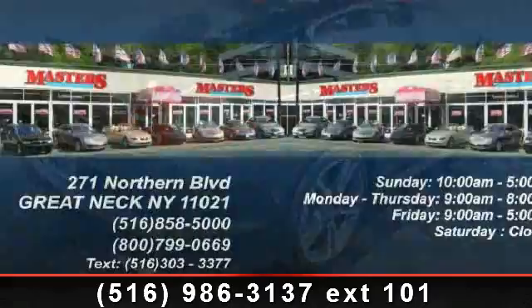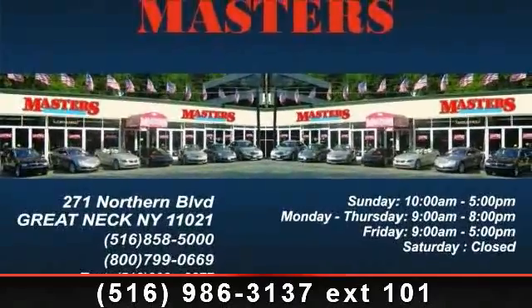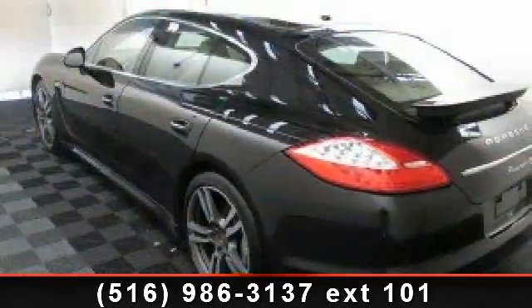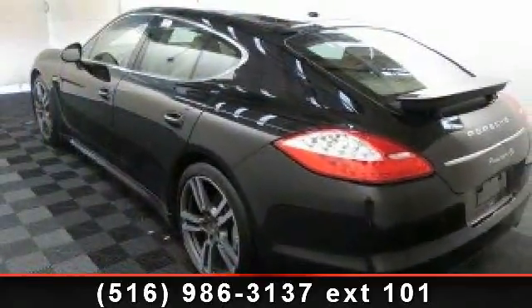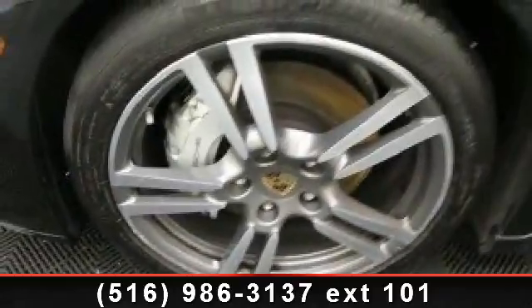Some of the top features included with this vehicle are cruise control, rear parking aid, trip computer, pass-through rear seat, CD player, rear defrost, driver illuminated vanity mirror, rear spoiler, and sun moonroof.